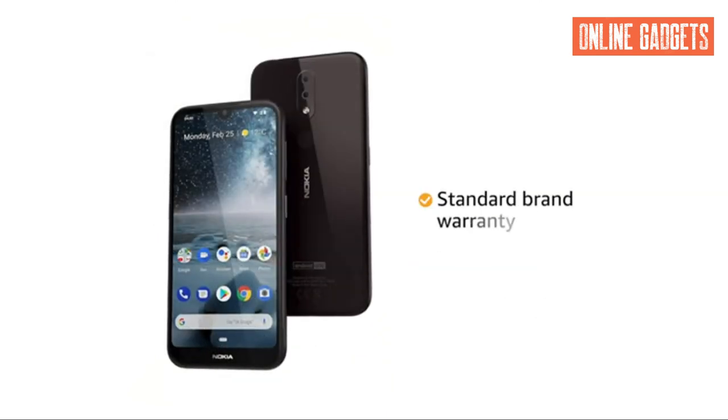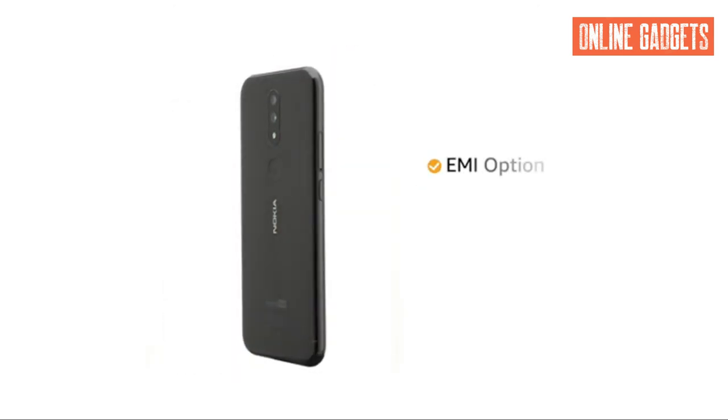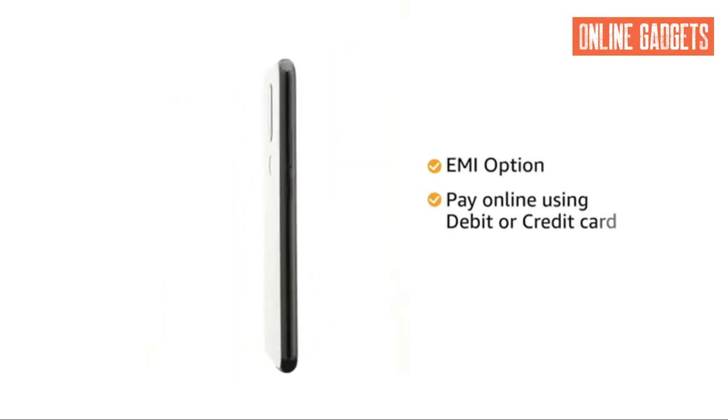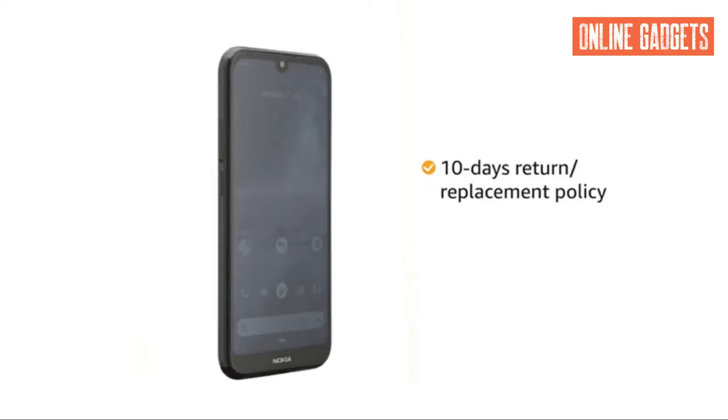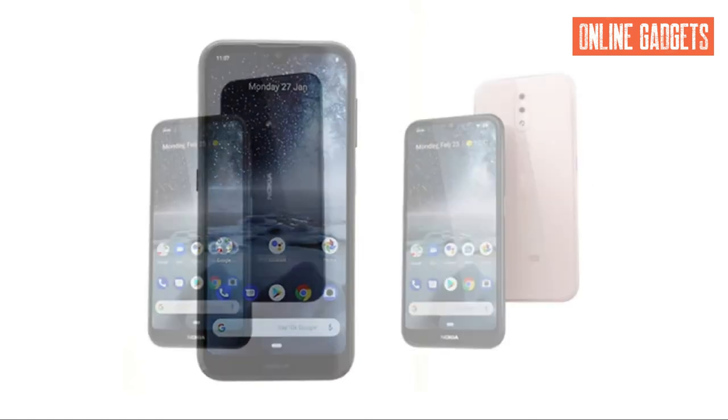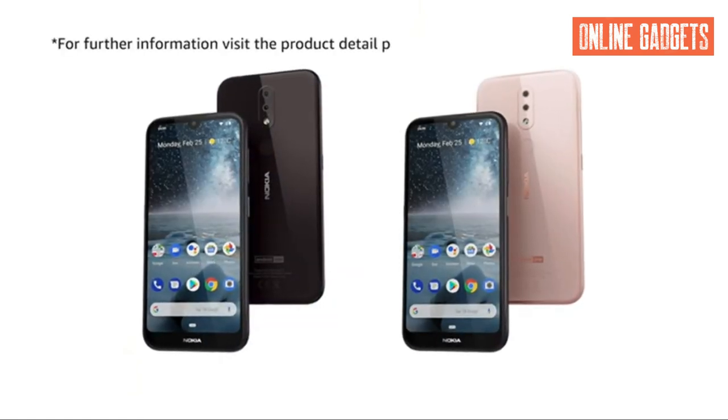The Nokia 4.2 comes with standard brand warranty. You can avail EMI options and pay online using your debit or credit card and net banking. There is a 10-day return replacement policy for damaged or defective products. For further information, visit the product detail page.